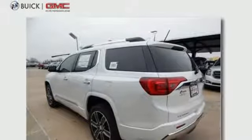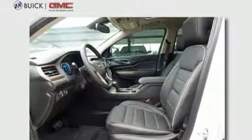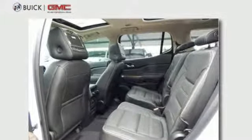Everyone along for the ride will stay charged up and connected with rear USB ports, OnStar with Wi-Fi hotspot capability, Bluetooth and IntelliLink, the ColorTouch audio system. Climate control and rear-floor cargo storage are accommodating for everyday drivability.